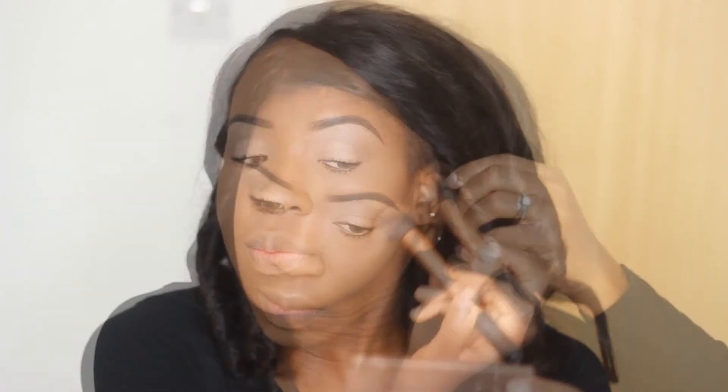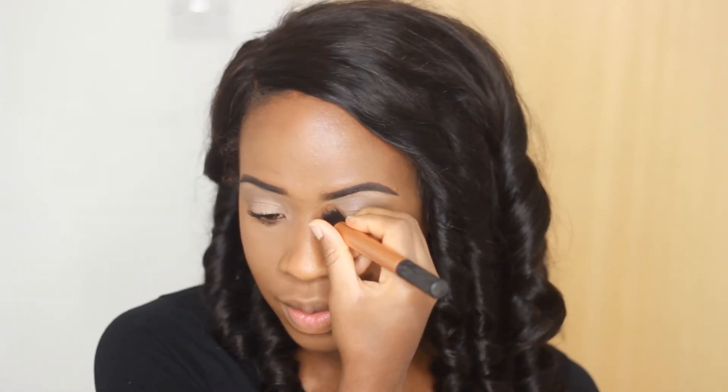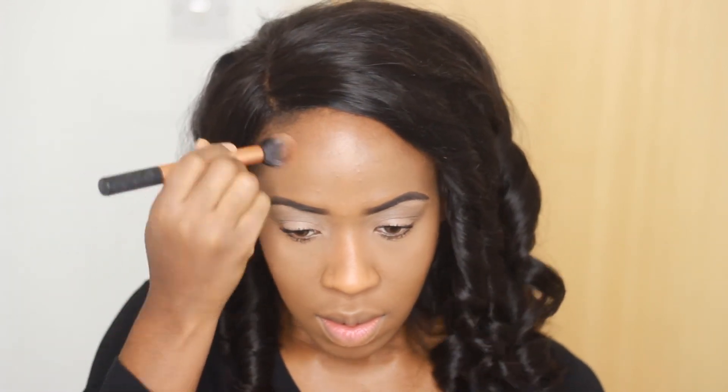Next up I'm going to do some slight bronzing slash contouring. I'm going to take my Ebony bronzer by CoverGirl and apply that to my cheekbones, taking it down my jawline and down the side of my nose — we're not really contouring, we're just bronzing and defining. Using that same brush, I'm going to apply my blush. This is Terracotta from La Femme and it's just a really nude peachy color. I'm going to take that same brush and place it right on the apples of my cheeks.